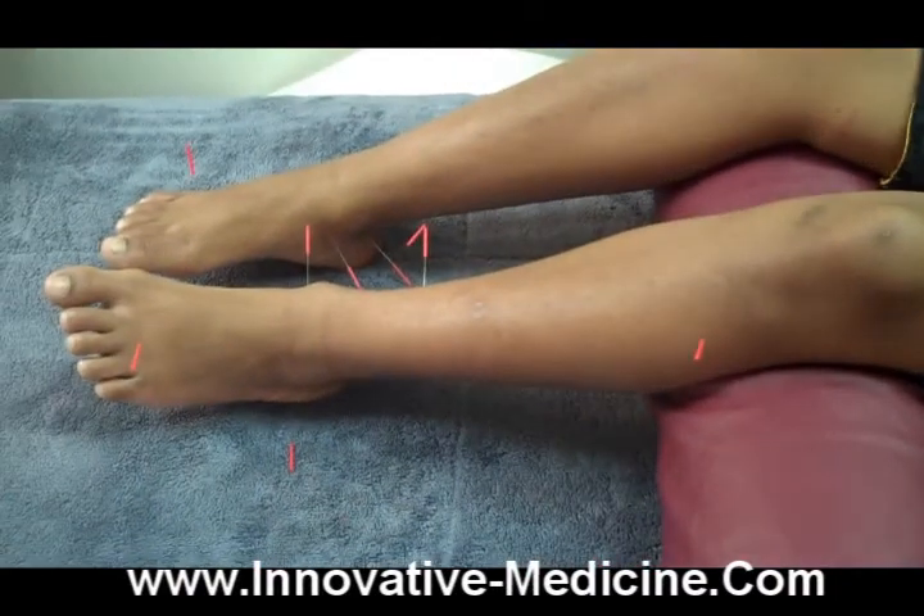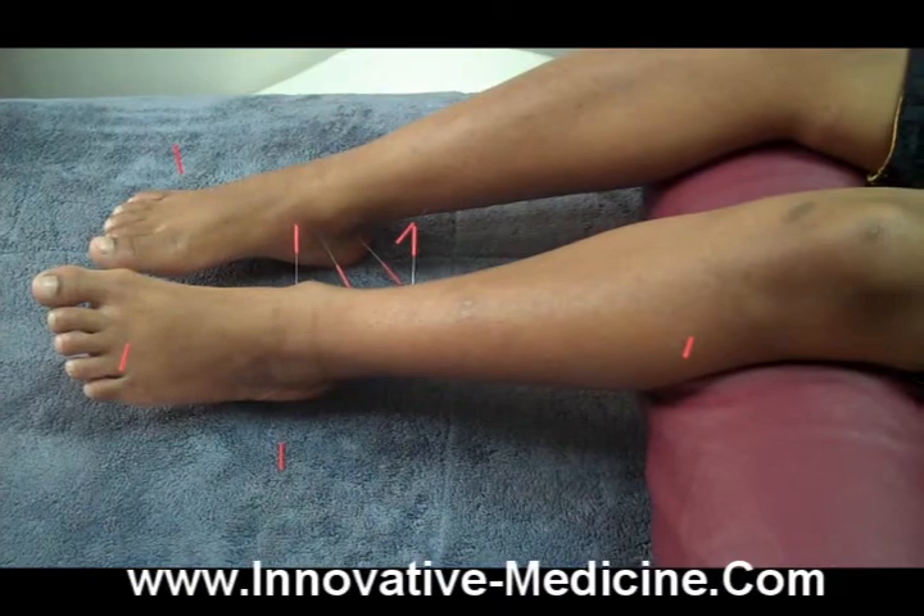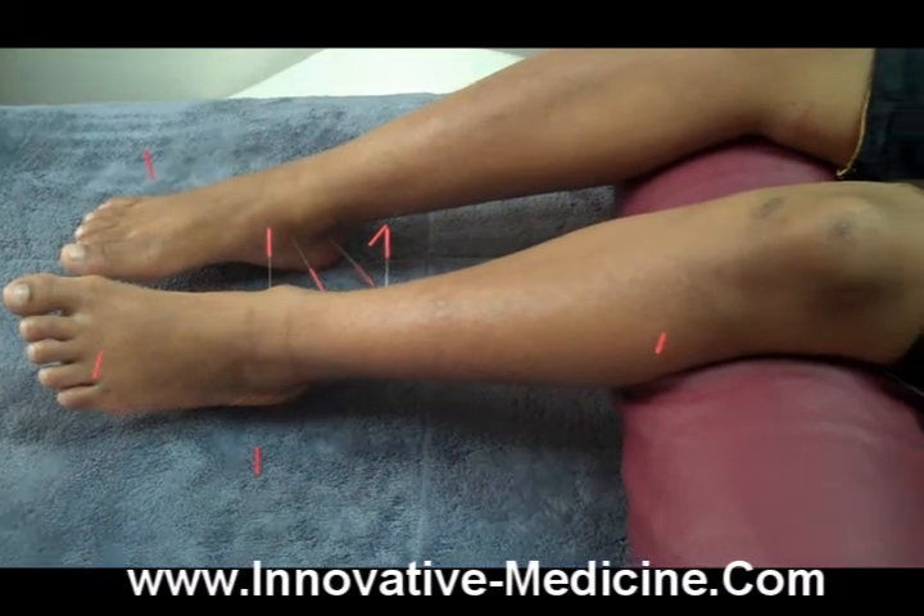This gives you an idea of some of the needles that we're using for him. And how old are you? Nine.